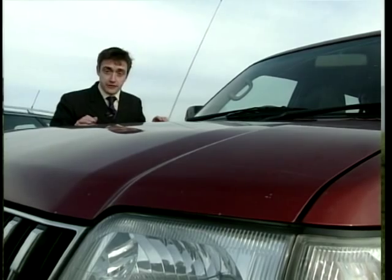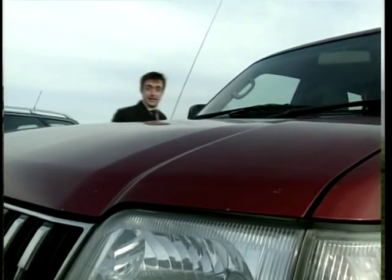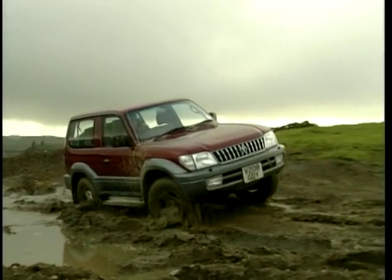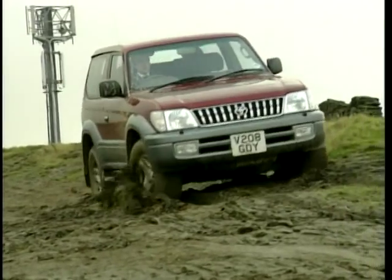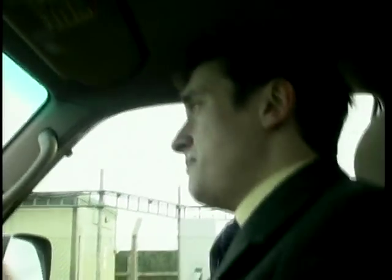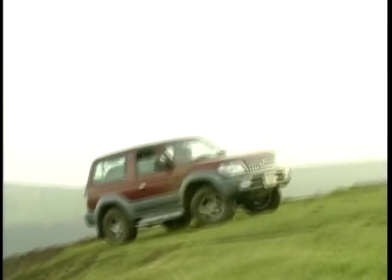The Land Cruiser's been around in one form or another for nearly 50 years, and many people reckon it's still a proper off-roader. The Colorado fits in below its bigger, heavier, and more expensive sibling, the Amazon, and competes with the likes of the Land Rover Discovery and Mitsubishi Shogun — the real heavyweights. This particular Colorado is powered by a 3.0-litre turbo diesel. It only puts out a measly 100 brake horsepower, but the good news is there's loads and loads of torque, which is exactly what you need in an off-roader to give you that climb-every-mountain, chew-through-the-mud kind of feel. And that is what you get in the Colorado — it does feel like a real big grown-up off-roader.